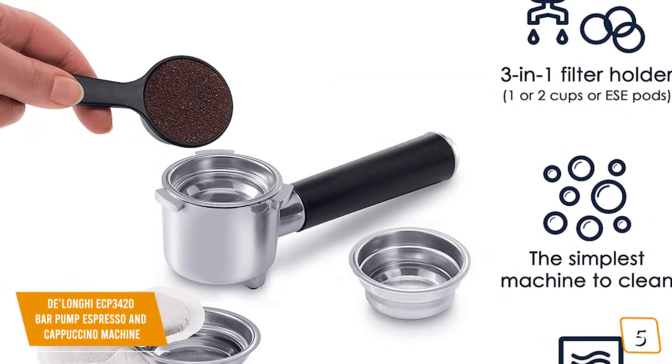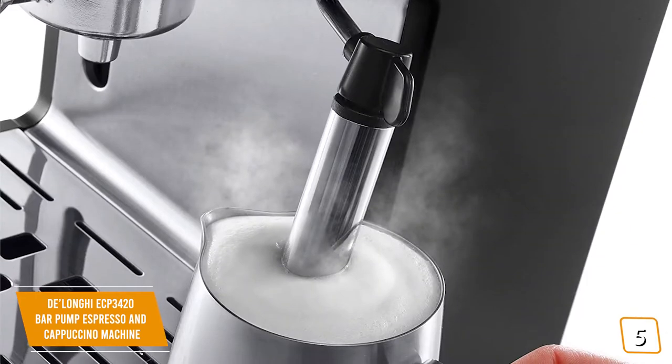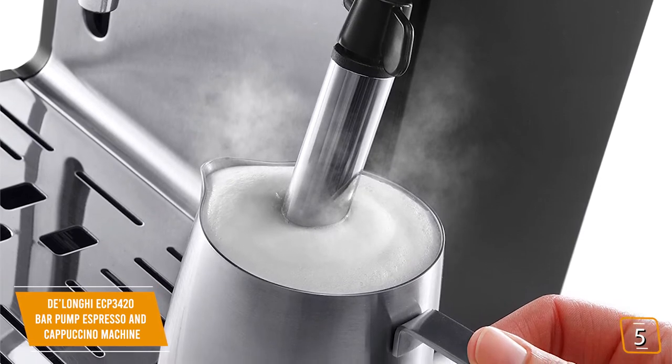The 3-in-1 filter holder lets you choose from one espresso shot or two, and you'll love how the advanced manual frother mixes and steams your milk just the way you like it with a rich creamy froth that's perfectly textured.